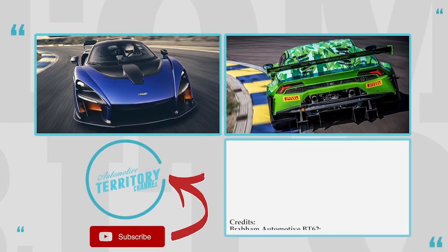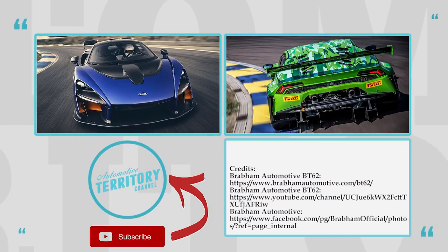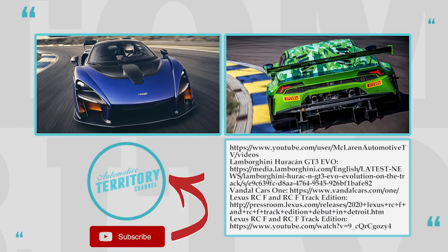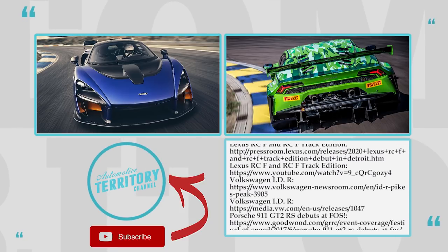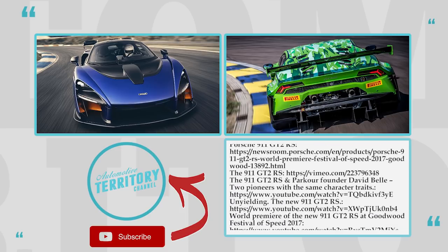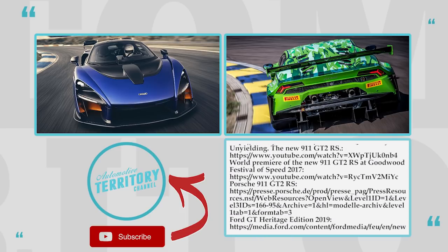What do you think about the new track supercars? Would you be interested in driving one of these beasts? Share your views about these models in the comment section. Watch other episodes suggested on the screen, like the video and subscribe. You've been watching Automotive Territory Daily News. We'll see you soon!